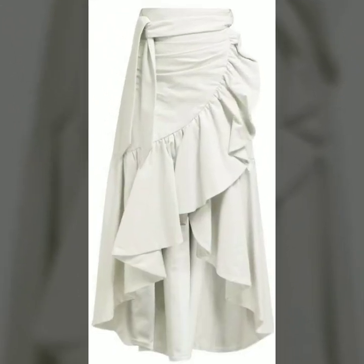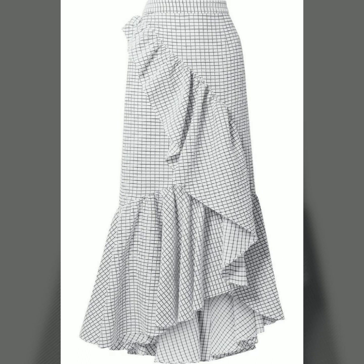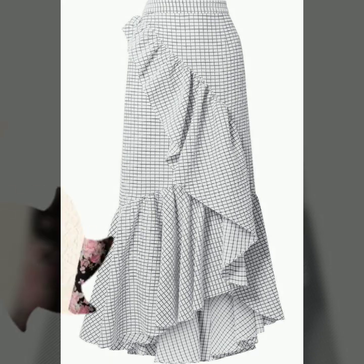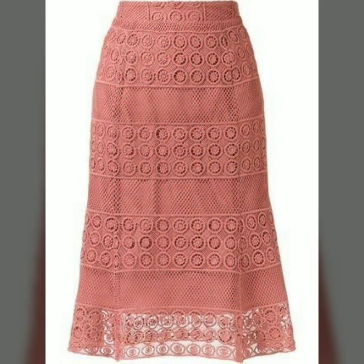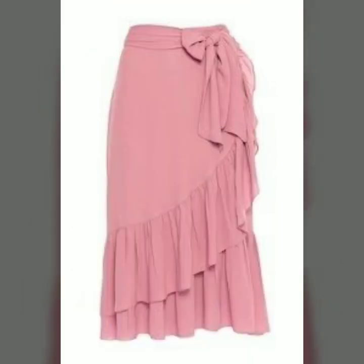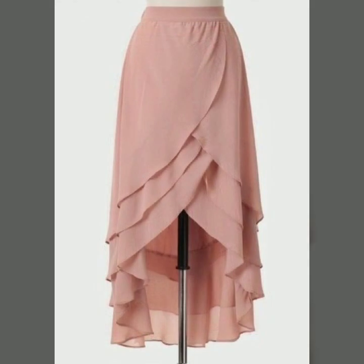So guys, if you are loving these beautiful skirts, please do like my video. Subscribe to my channel if you have not subscribed yet, and if you have, please do also click the bell icon. After clicking the bell icon, you will get notifications of all of my videos and you will never miss any video or any collection on my channel.